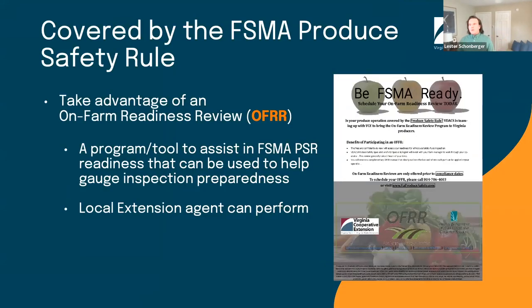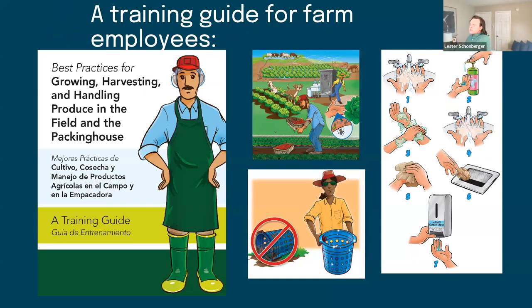The other thing I want to highlight is our on-farm readiness review program, which is meant to assist a covered farm in preparing for an inspection or gauging their preparedness for one. This is something you can work through with your local extension agent — which is why developing a relationship with your local agent is so important. A lot of trainings are designed for managers, but food safety is a shared responsibility. We also offer a short online training for farm employees at the link in the chat.